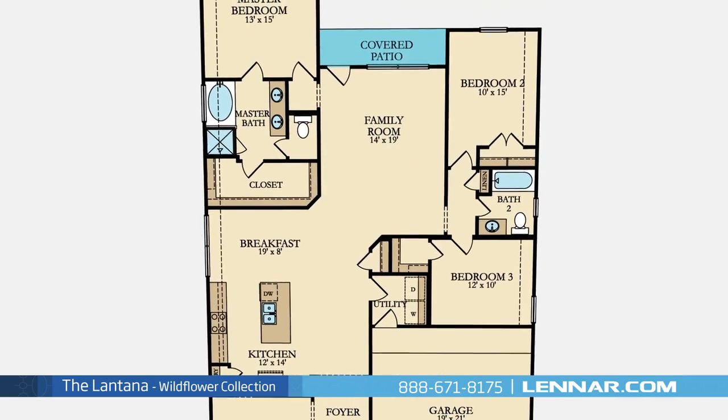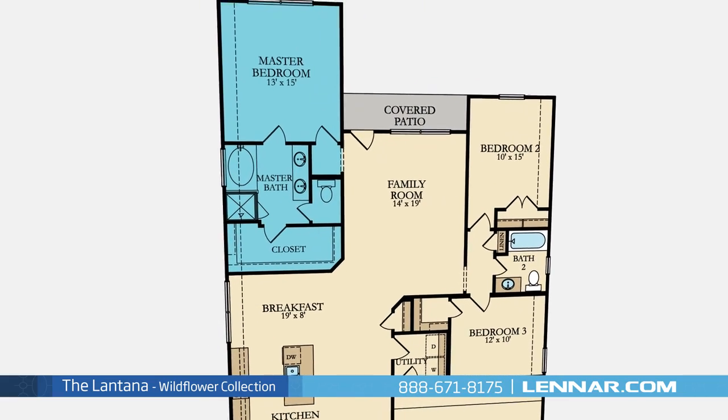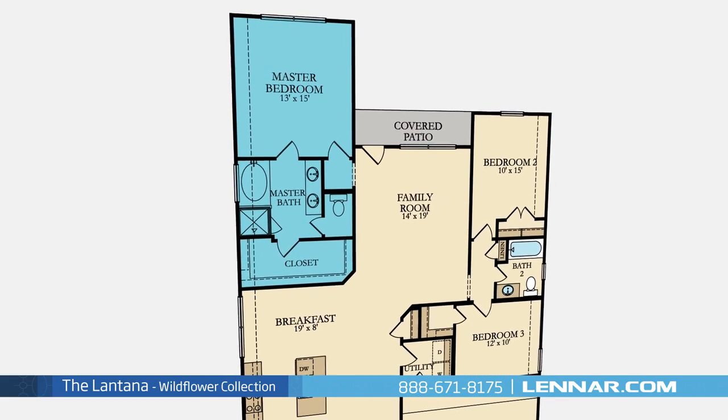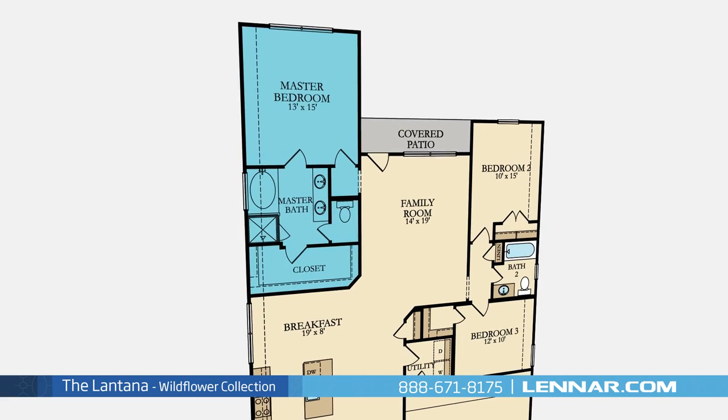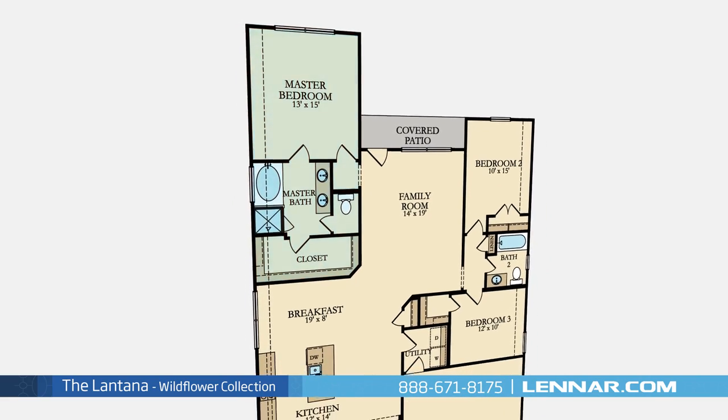All of these spaces interact perfectly with the outdoor covered patio. The master suite of the Lantana includes a private bathroom retreat with a separate shower and soaker garden tub, dual vanities, and a huge walk-in closet.